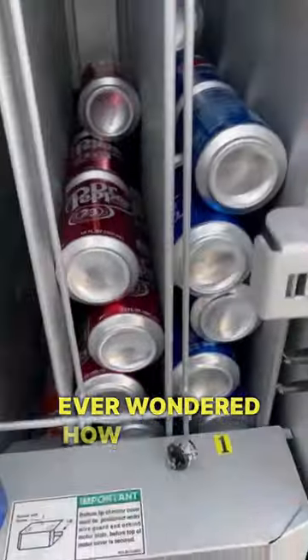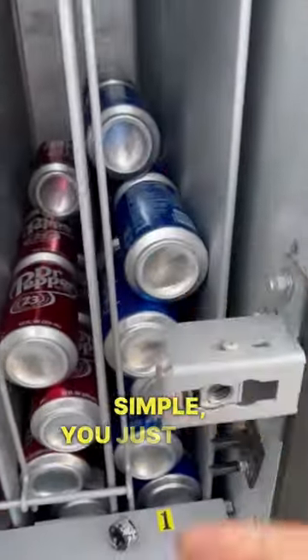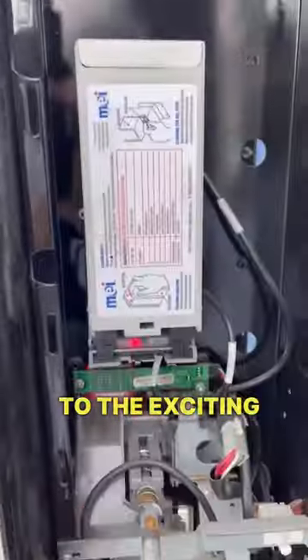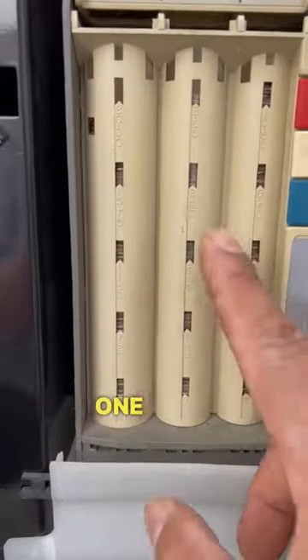For those of you who have ever wondered how a vending machine is filled, it's very simple — you just place the cans on top of each other and hope that they don't explode. Moving on to the exciting part: collecting the cash to see how much we made in one week.